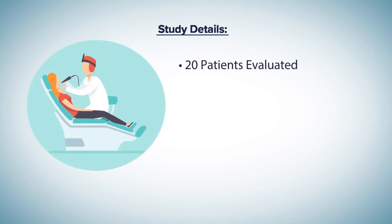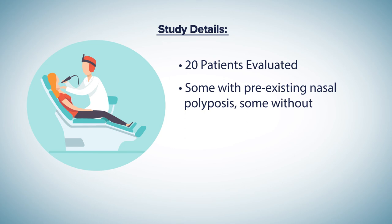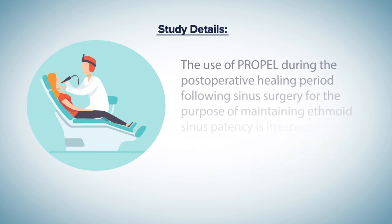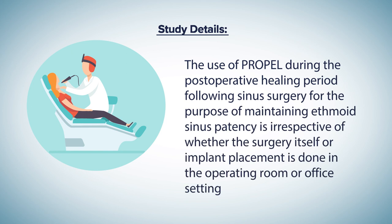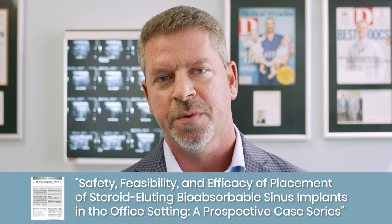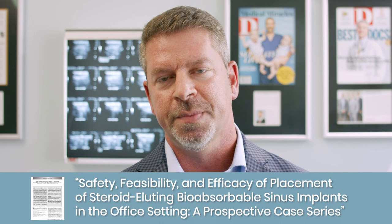Twenty patients were evaluated, some with pre-existing nasal polyposis and some without. Some of the patients also had undergone prior sinus surgery. The series required deployment of the implants into the ethmoid sinus cavities under local anesthesia in an awake patient in the office. This study assessed the patient experience with the in-office procedure as well as the objective outcomes. This case series demonstrated the use of Propel during the postoperative healing period in the office setting as opposed to being placed immediately perioperatively. For more information on this study, please reference the article 'Safety, Feasibility, and Efficacy of Placement of Steroid-eluting Bioabsorbable Sinus Implants in the Office Setting: a Prospective Case Series,' published in the International Forum of Allergy and Rhinology.